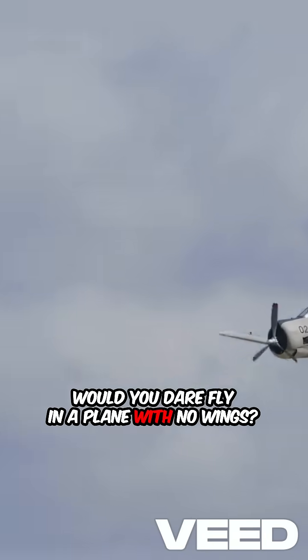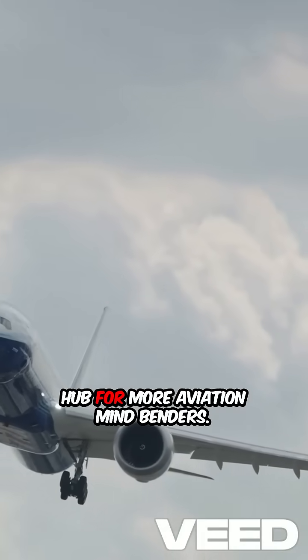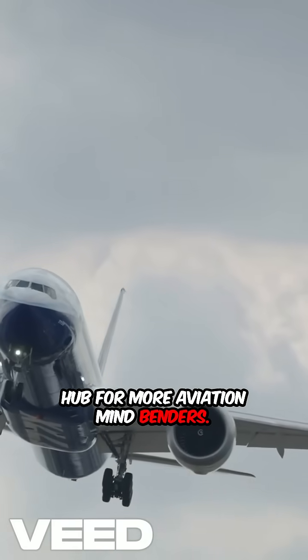Would you dare fly in a plane with no wings? Comment below and follow Tiny Bloom Hub for more aviation mind benders.